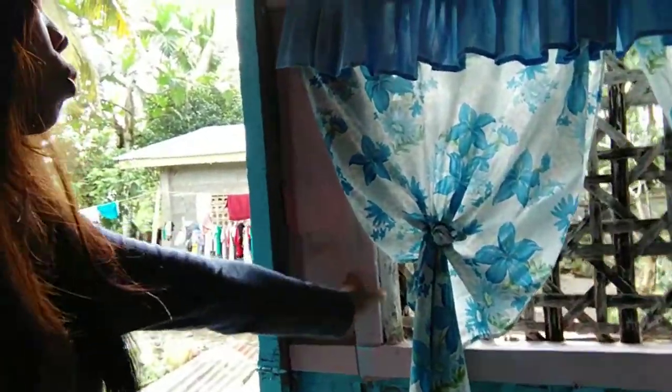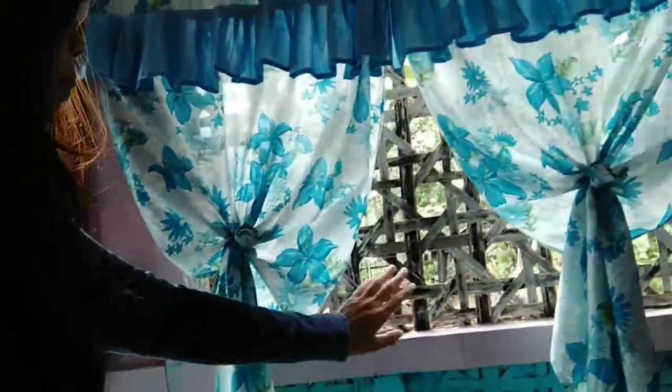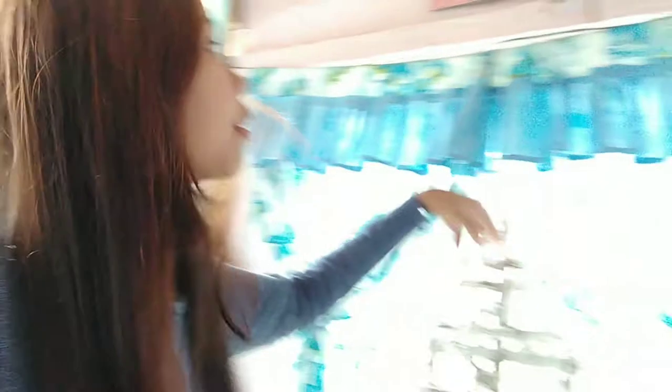Right here I also want to remove this wallpaper because it's getting old. I want to change this window — it looked like a nice color, but I regret it because I put colors on it and I don't like it.